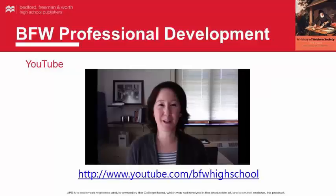The BFW YouTube page is a wonderful resource for all professional development videos. All of our past author webinars are available, as well as some additional content. You might be interested in viewing our Good Luck on the AP European History exam from Claire Croston video.